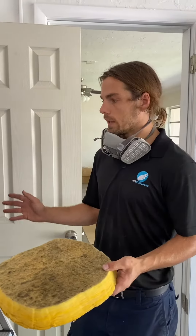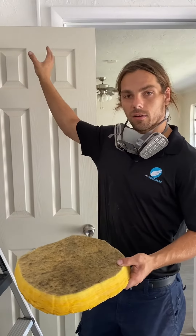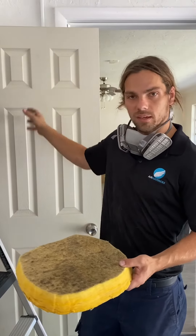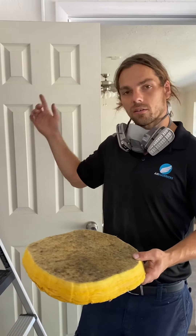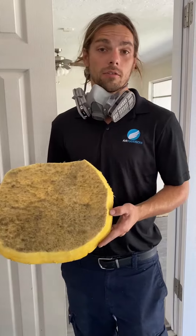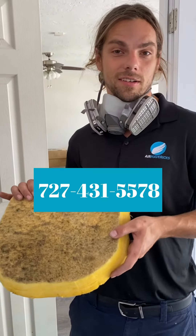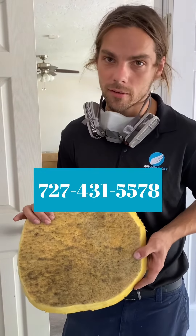Anytime your air is running, as the air moves past the UV light, it's going to purify the air before it comes out of any of the vents into the home, continually recycling and giving you good air quality. If you're ready to get your whole-home air purification system, just give Air Mavericks a call today at 727-431-5578.